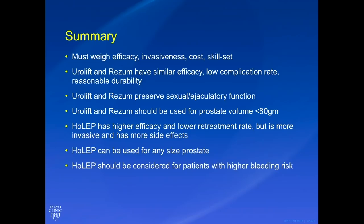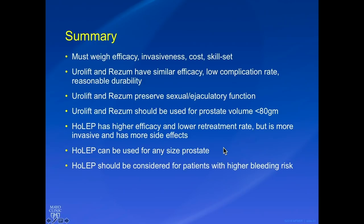In summary, you must weigh efficacy, invasiveness, cost, and your skill set when choosing surgery for these patients. Urolift and Rezum have similar efficacy, a low complication rate, and reasonable durability — and they don't preclude doing other more definitive surgeries down the road if they fail. They preserve sexual and ejaculatory function and should be used for prostates less than 80 grams. HoLEP has higher efficacy, a lower retreatment rate, but is more invasive with more side effects; it can be used for any prostate size and should be considered for patients with higher bleeding risk. Every urologist should have several surgical tools at their disposal, going over symptoms, anatomy, efficacy, comorbidities, and side effects with each patient.